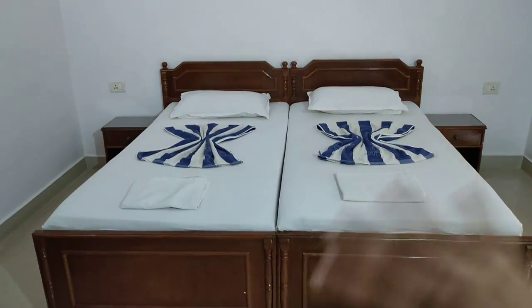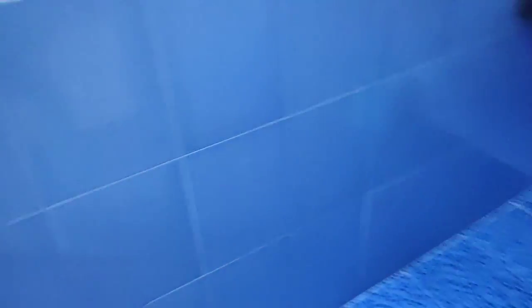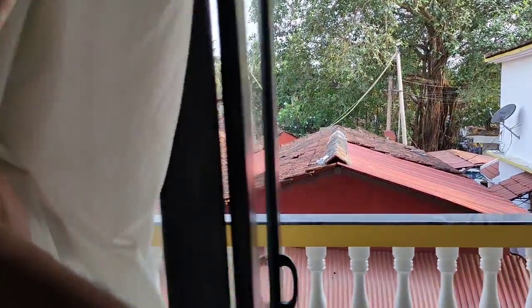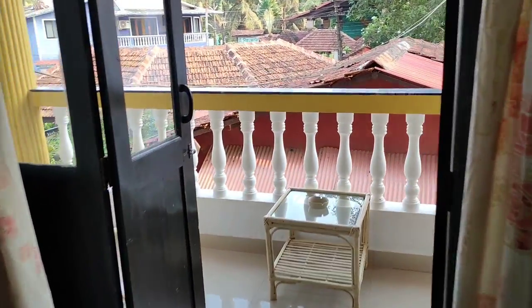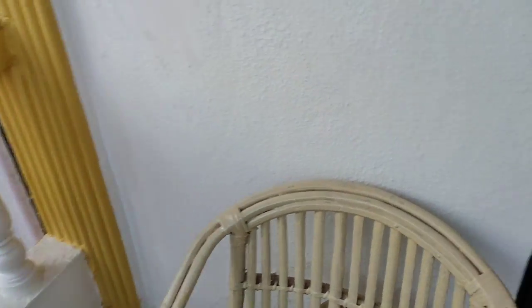Same setup - two single beds, TV, mirror, center table. The washroom is on this side, big with a mirror, same as downstairs. There's a shower head and bucket. And there is an AC here, and a big balcony as well.